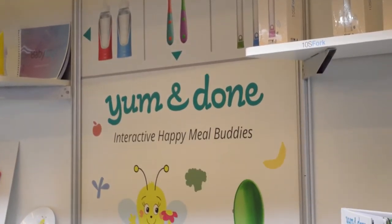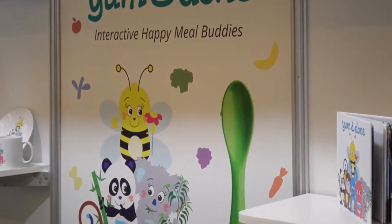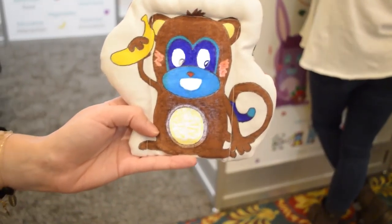Your spoon interacts with your Meal Buddy. So two buttons: one for the mouthful, so you see the little animation with the eyes and the mouth moving. And a full gallery of sounds — crunch, crunch, miam.